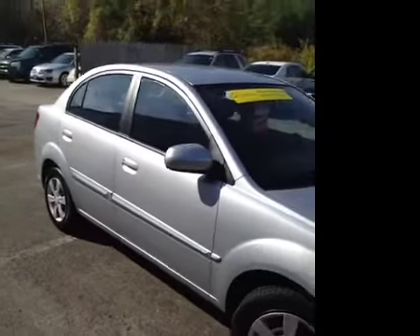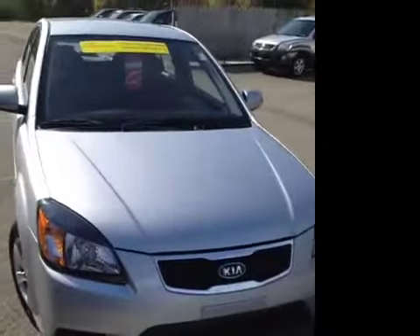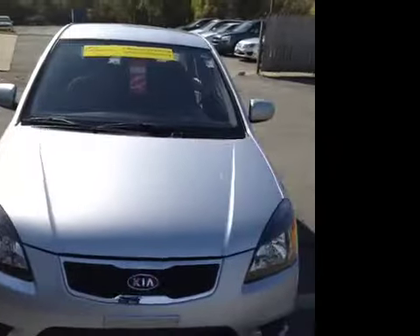This 2011 Kia Rio LX video demonstration is filmed at Hickory Hollow Carnival Kia, located in Antioch, Tennessee, just off of Interstate 24, exit 59.